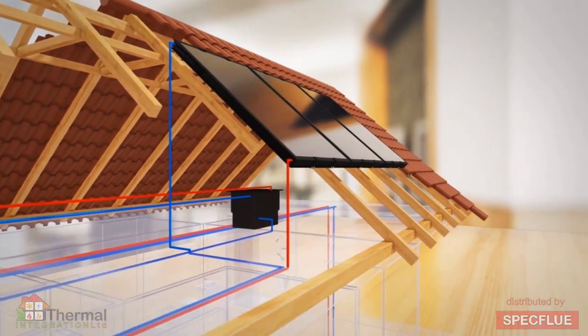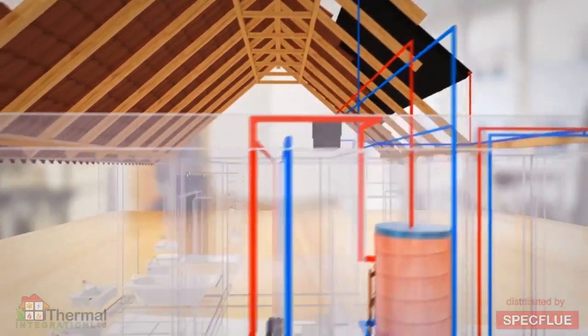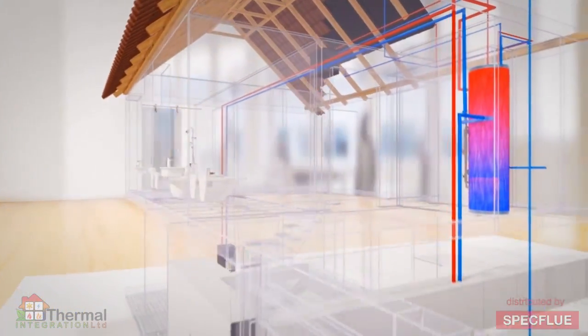A feed and expansion tank in the loft keeps the HeatBank XL, the boiler and the heating circuits topped up and allows for any thermal expansion.